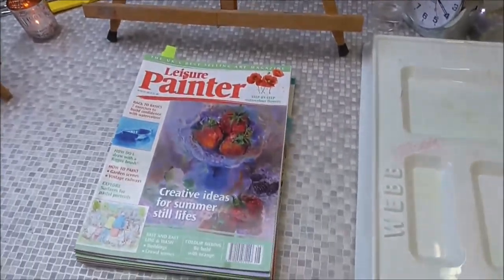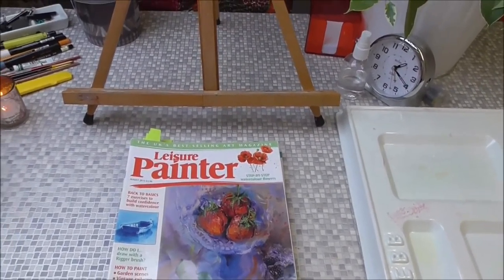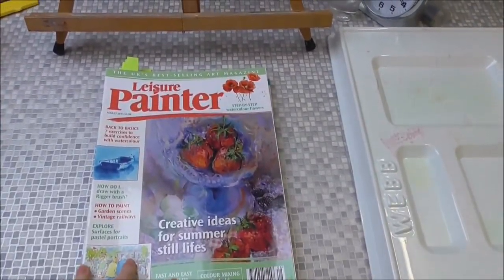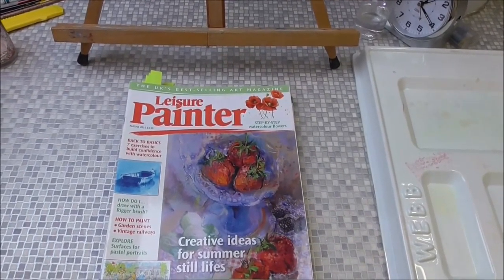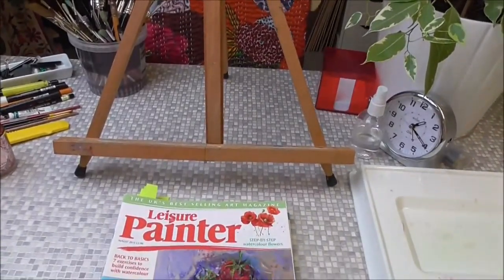I've got a nice north light in the skylight, which gives me light straight onto my painting area. I also have a daylight bulb — a full spectrum bulb actually — that gives nice light onto my painting area. These are the magazines that I've been featured in.